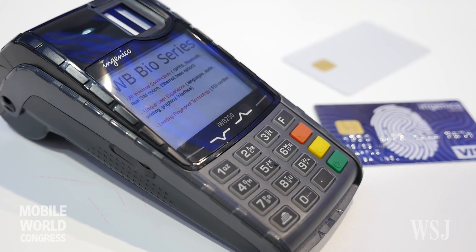We have a variety of different devices that are really showcasing how biometrics can be used to create new and interesting, safe ways to pay.